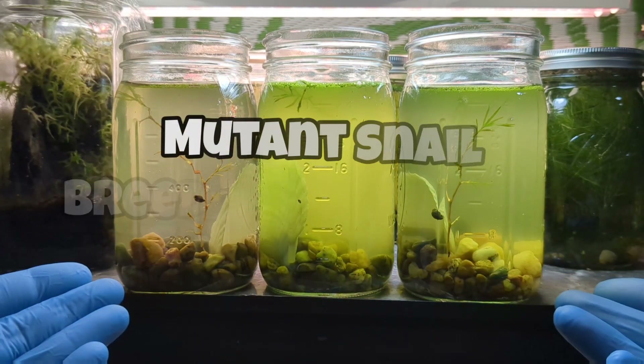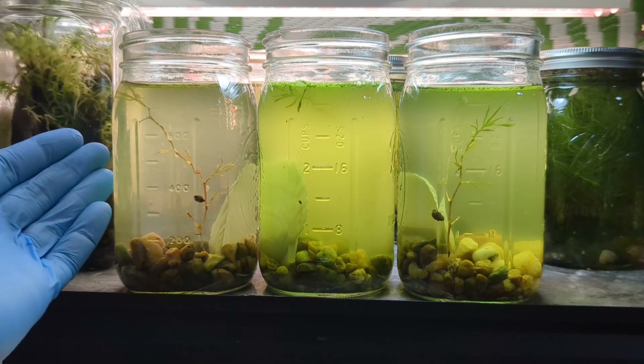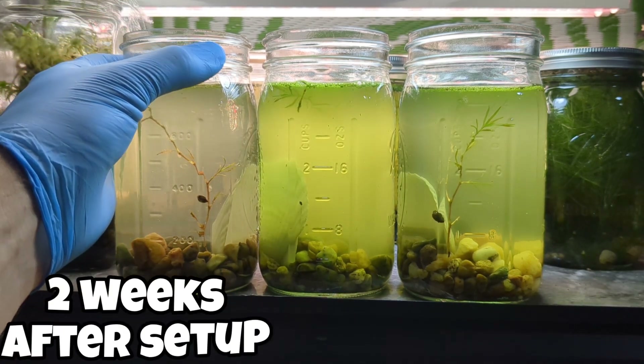Hey bucket pond friends, today on the channel we are exploring the bladder snail breeding experiment. This is two weeks after setup and I'm very excited to share them with you.